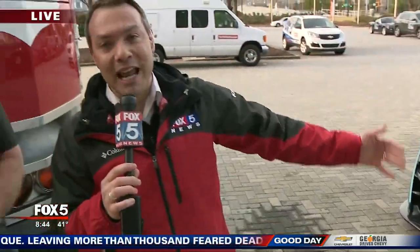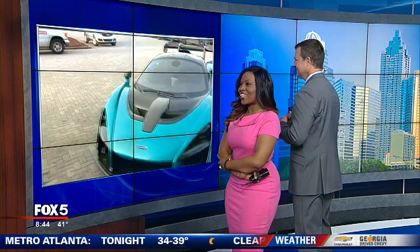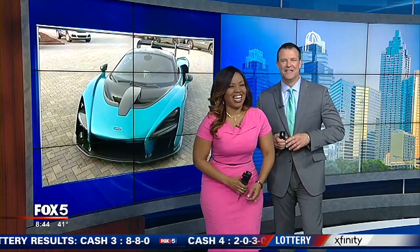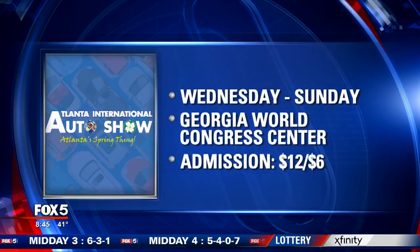Coming up in the next hour, we're talking more about the McLaren and Caffeine and Octane. We're going to trade the Fox 5 Storm Chaser for both vehicles — I'm going to hang out in the Future Liner because it's very Paul Milliken: classic and stylish. Sharon is going to get the McLaren because the names rhyme — Sharon and her McLaren. And Buck Lanford is just going to get the Fox 5 live truck. This year's auto show opens at noon tomorrow and runs through Sunday at the Georgia World Congress Center. Admission is $12 for adults and $6 for children.